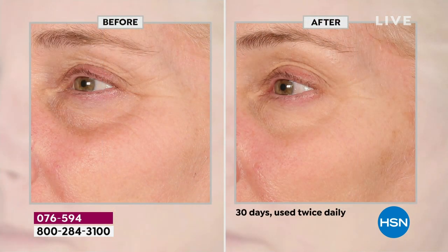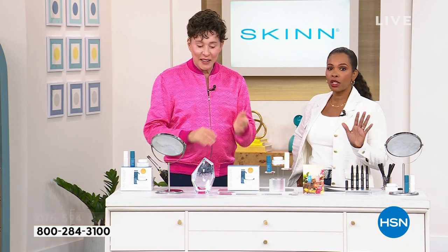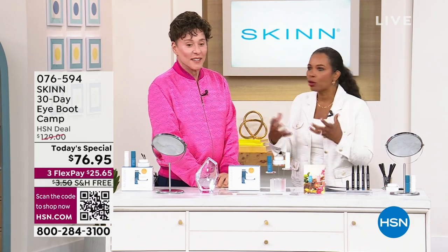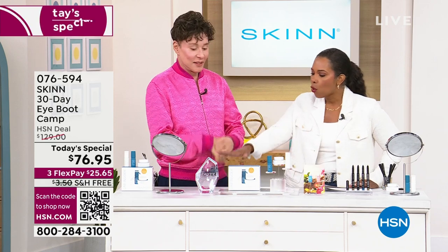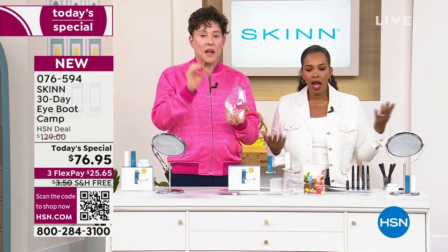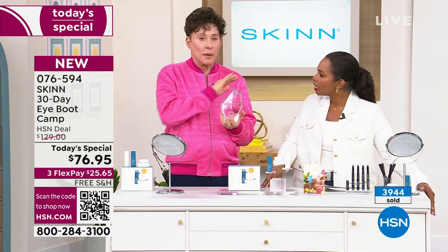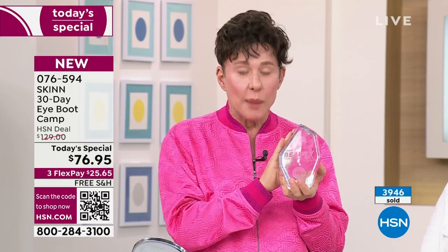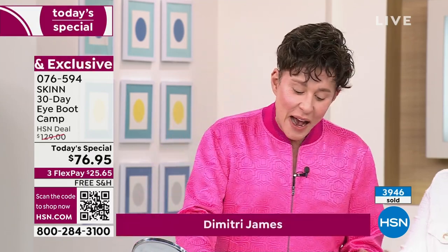This is the lowest price we have ever done on this — and the lowest price we will ever do. Auto delivery is available and very popular. So many of you are diving to get auto delivery because you want to make sure you keep those results. This was voted the best eye treatment at HSN, period — number one out of all eye treatments sold here, expensive or cheap.